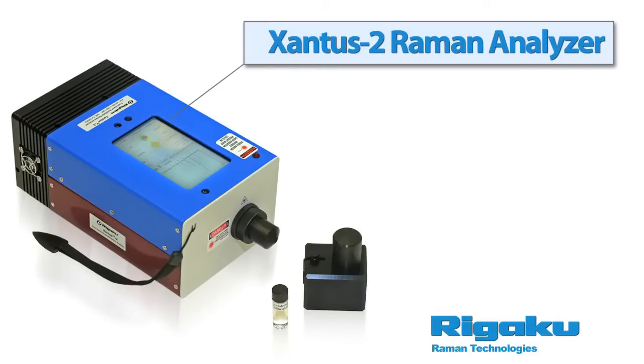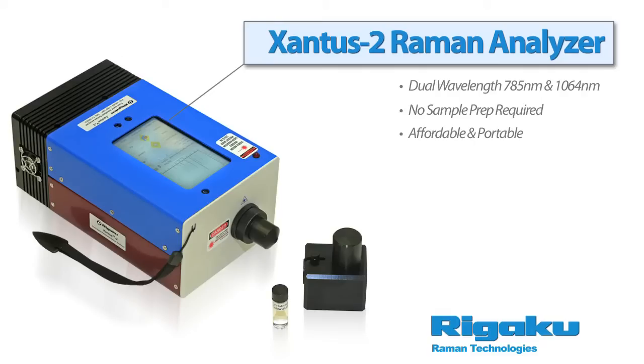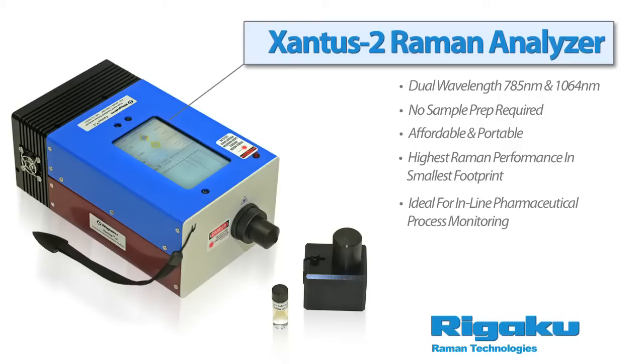The Xantis Two is the world's first dual-wavelength handheld Raman analyzer. Built on the stabilized platform of the Xantis One, our Xantis Two combines the technology of our 785 nanometer and our 1064 nanometer Raman spectrometers, giving you two instruments in one. The Xantis Two was designed specifically to overcome the intrinsic fluorescence issues found in many materials, and the two wavelengths offer an even more extensive array of materials analysis, running the gamut of Raman applications.